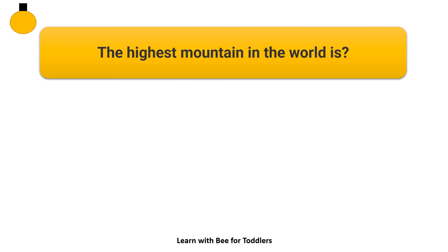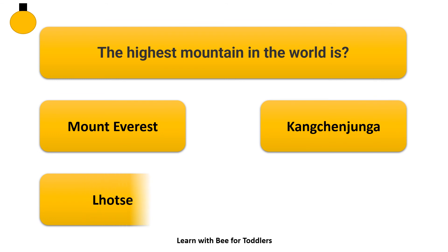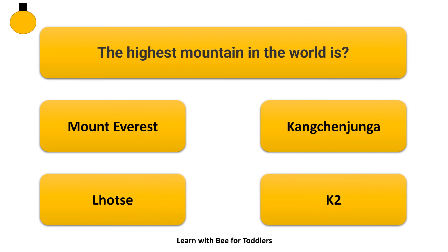The highest mountain in the world is which of the following? Options: Mount Everest, Kangchenjunga, K2. Answer: K2.